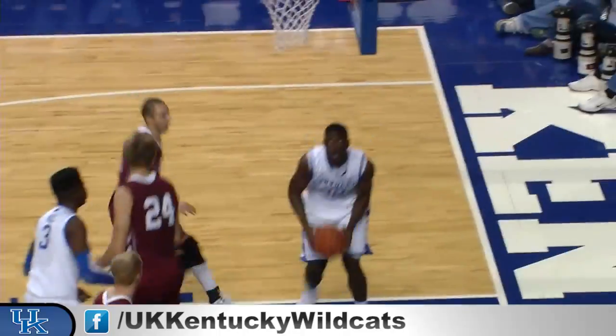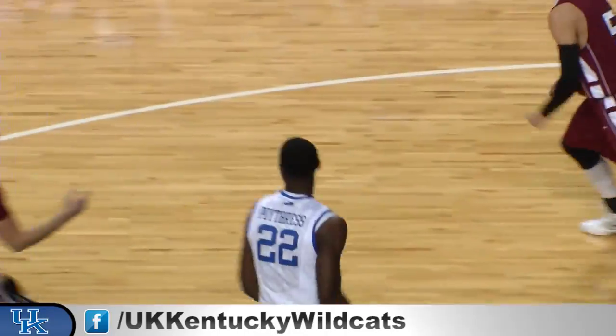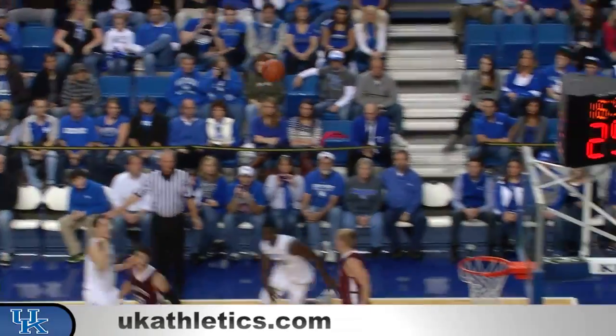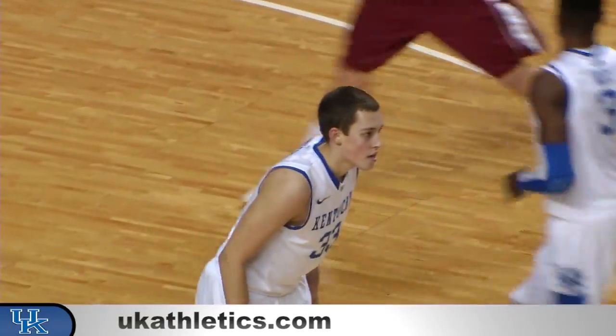Dribbles once, feeds Noel at the high post — nice shovel pass for a dunk by Poitras. They swing it left of the circle to Wilcher, puts it on the floor, moves in, step back 18-footer — good. Kyle Wilcher's on fire.